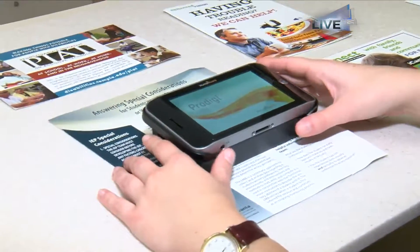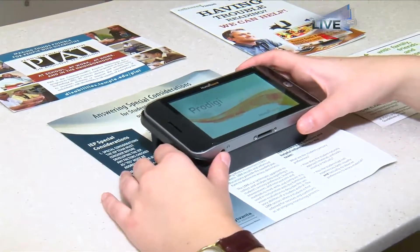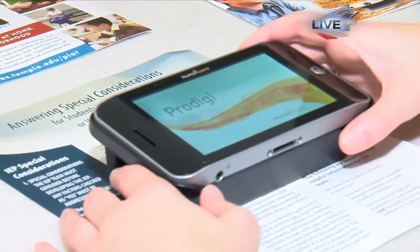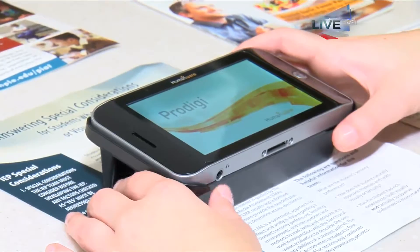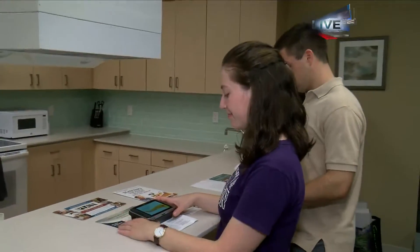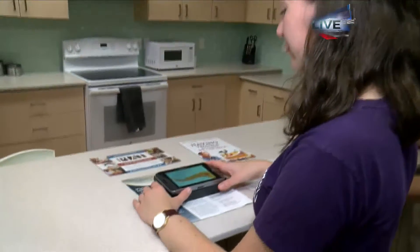Megan right here, who the camera's focused on, has an electronic magnifier. These are typically used with folks who have 20 over 200 vision or worse, because when your vision is that poor, the magnification gets much larger, which only allows the person to see a letter at a time when reading. That's going to slow down reading comprehension. So electronic magnification allows the person to have a larger field of view to see more letters and make it easier to read words.